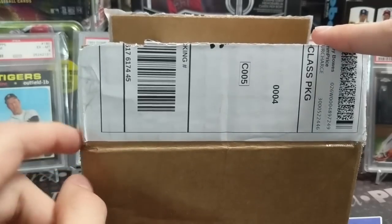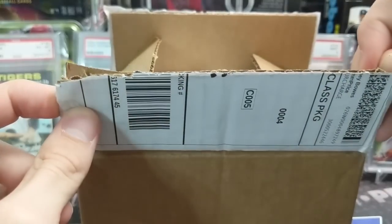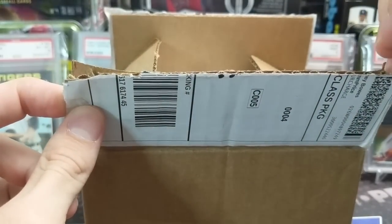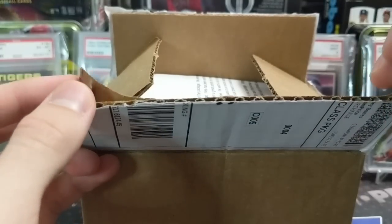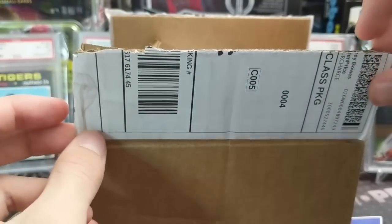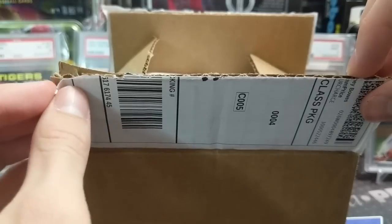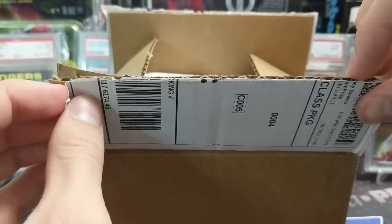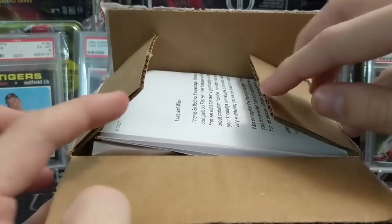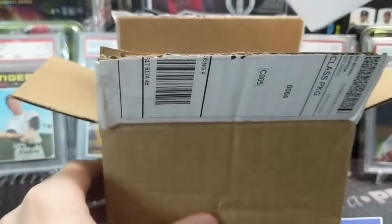Next up we have a care package slash trade from Down With Cards on Instagram. Super cool guys — Wes and his dad. Wes just started collecting somewhat recently and was trying to complete his Gypsy Queen set. They'd bought Rookie Chase packs from us before, and he needed a few cards. We sent him almost all the ones he needed and he ended up completing his first set.